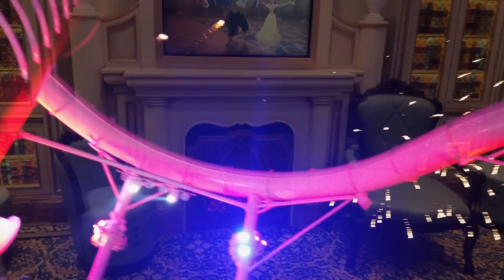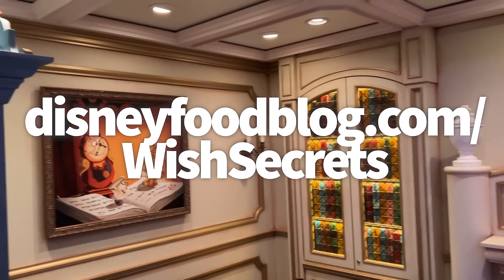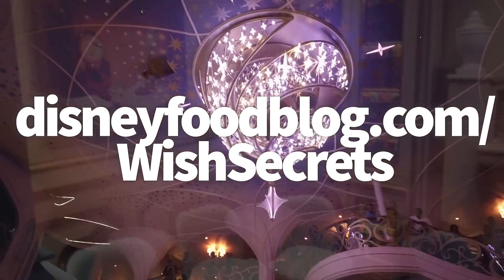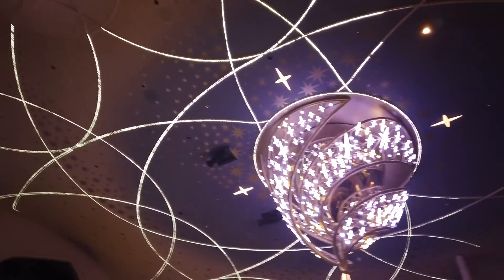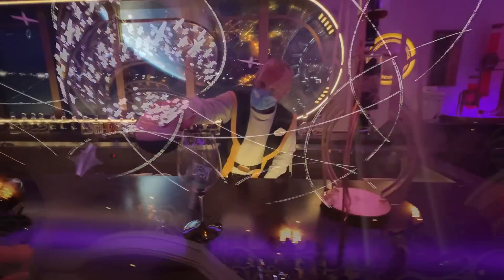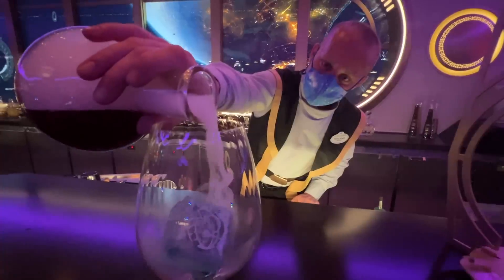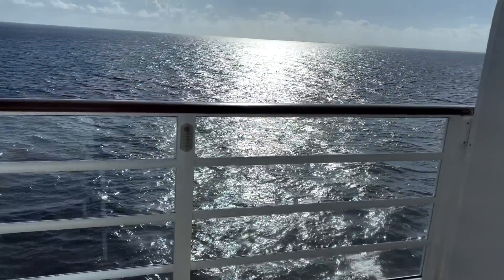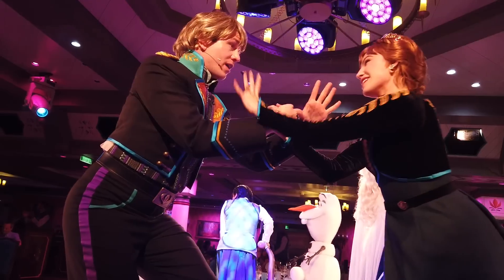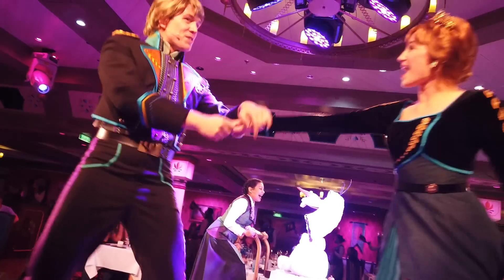If you want even more secrets about the Disney Wish, head to disneyfoodblog.com/wishsecrets. There's a pamphlet with about 20 pages of secrets, updates, and things you need to know before you sail on the Wish. It's completely free — just drop your email, sign up for the newsletter, which is also free, and you'll get that pamphlet with everything I know about the Wish right now.